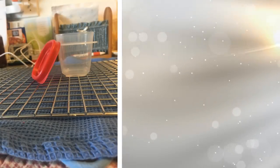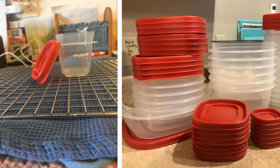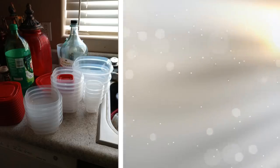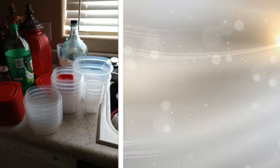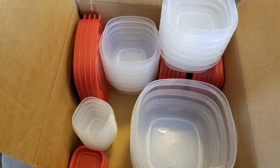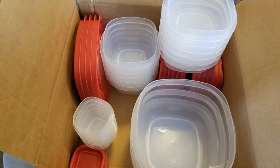25. This set of stackable storage containers can be nested one inside another or stacked on top of each other to save on space. They are microwave-safe and let leftovers stay fresh for as long as possible. With a variety of sizes, these BPA-free containers have lids that fit multiple bases. The best part is it does not stain and does not have lingering odors.